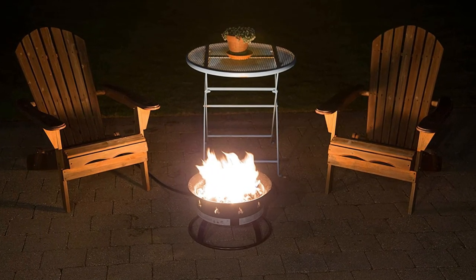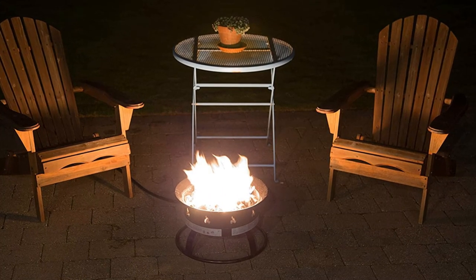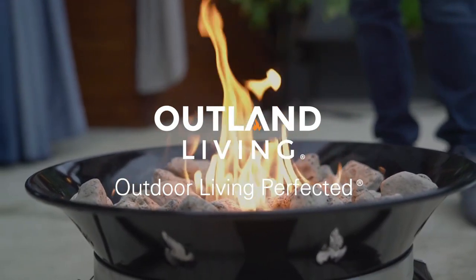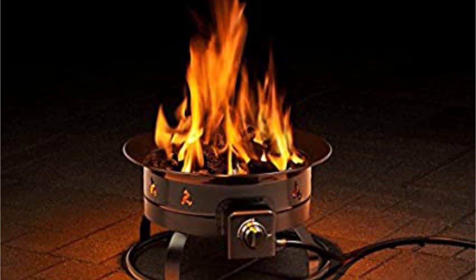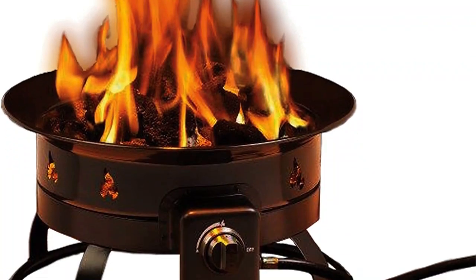On top of that, CSA has approved the device to be used outdoors. The design of the Heininger 5995 Fire Pit is also pretty attractive. You will get a nicely designed pit that creates a great lighting immersion when it's on fire. The fire pit is also pretty lightweight as it weighs about 22 pounds and comes with a 10-feet hose attached for connecting a propane tank.